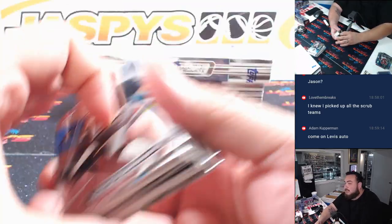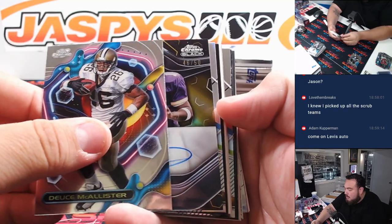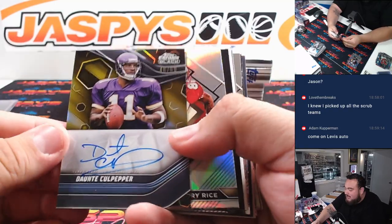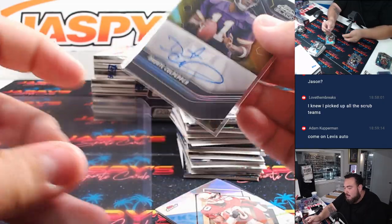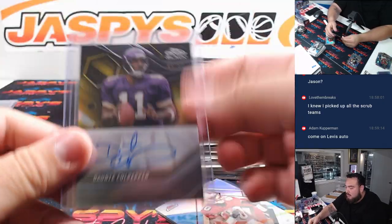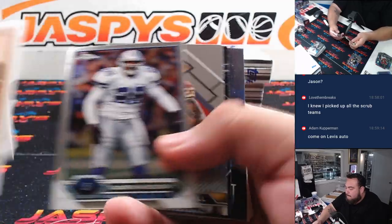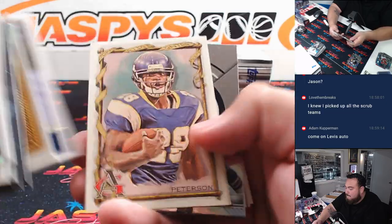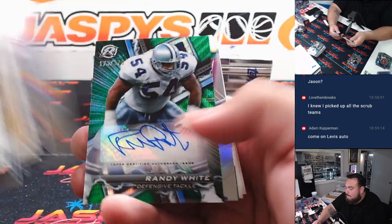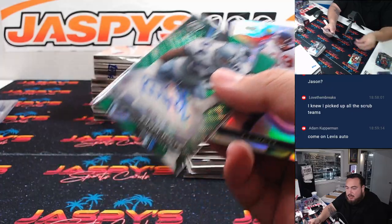Alright, third box guys — still plenty out there. Dante Culpepper — not a Randy Moss, but you got a Dante Culpepper coming your way at 50. And a Randy White to 175. Cowboys still continue to hit throughout the whole case.